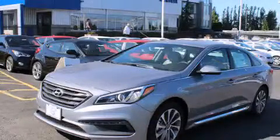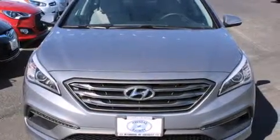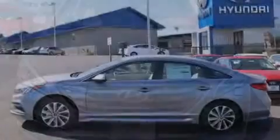This is a brand new 2015 Hyundai Sonata. It has a 2.4-liter four-cylinder engine and a six-speed automatic transmission.